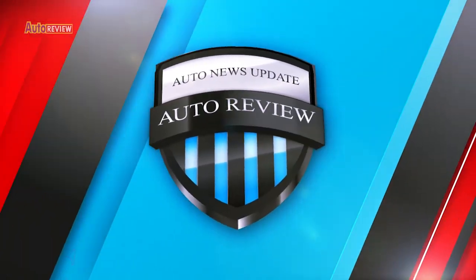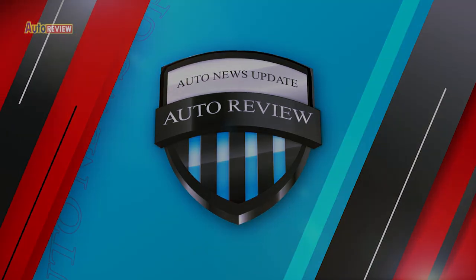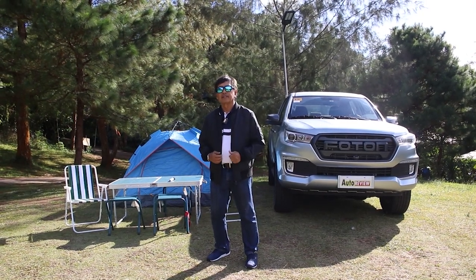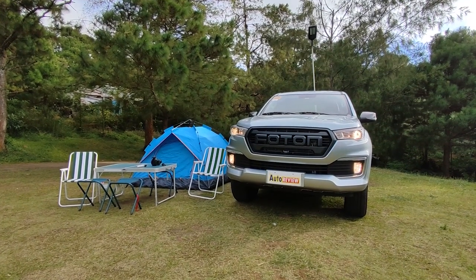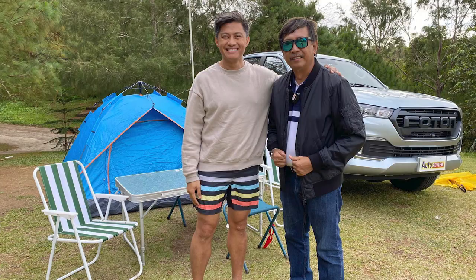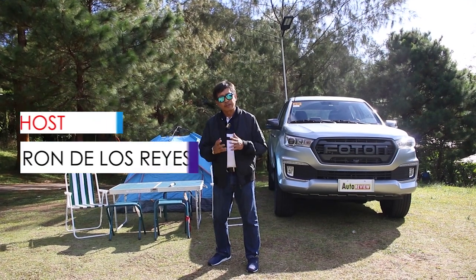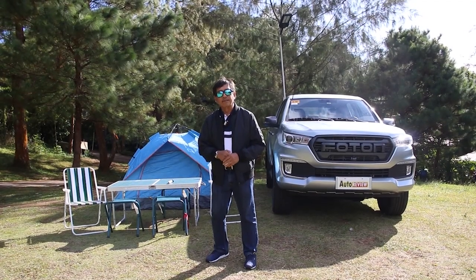And that's our auto news update here on AutoReview. That's our show for today — I hope you enjoyed it. We would like to thank Photon Philippines for providing us our test vehicle and camping vehicle, the new Photon Thunder with the automatic transmission. It's a 4x2 but very capable even on the roads we passed here in Tanay. We certainly enjoyed going back to camping — it reminds us of our younger days. Until next week at the same time here on AutoReview, this is Ron De Los Reyes saying thank you for joining us. Drive safely and camp safely all the time. Maraming salamat po.